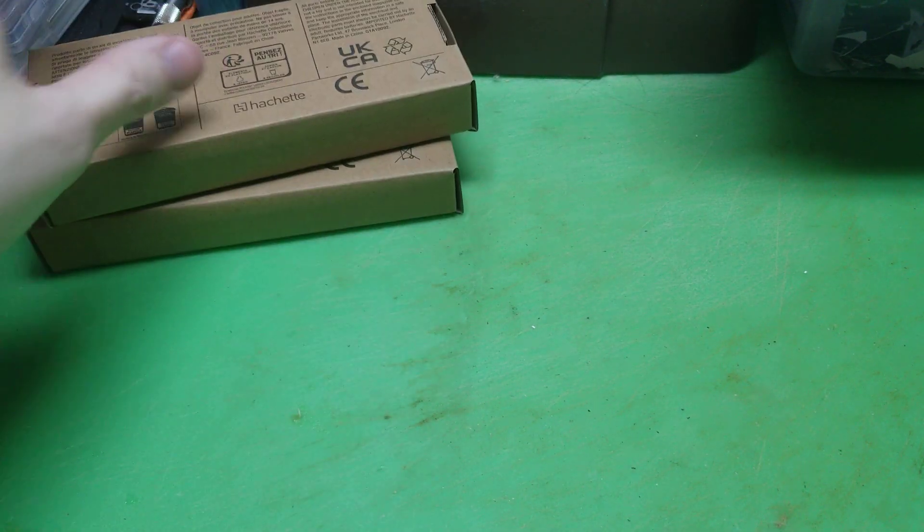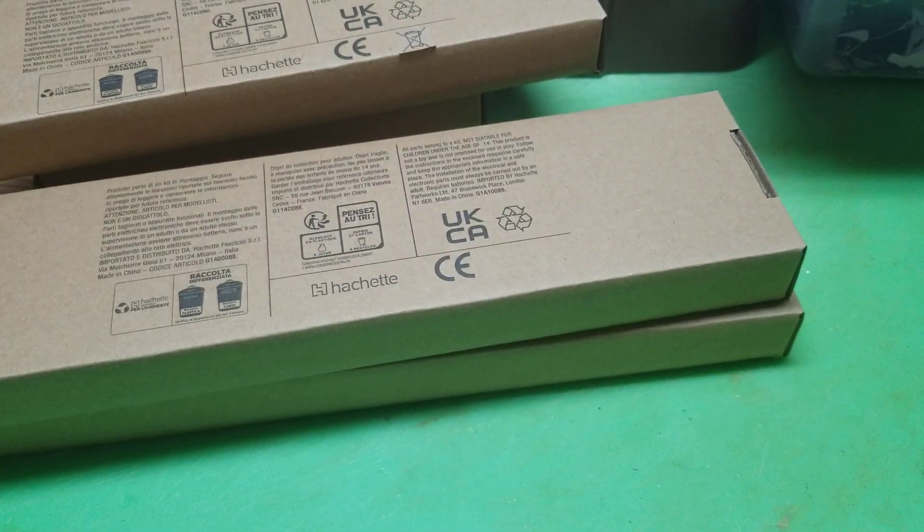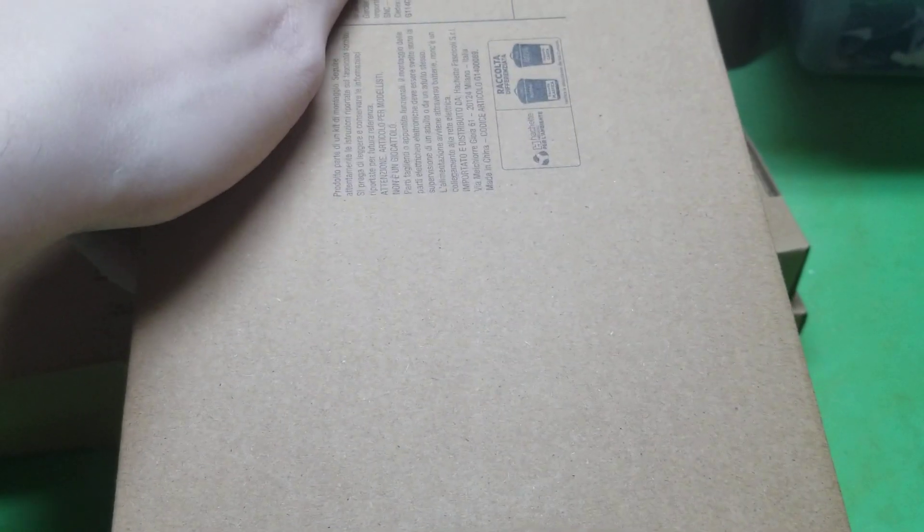That's one, two, three, four, five — six, and that's a big one. I think that's our last piece to the B deck.